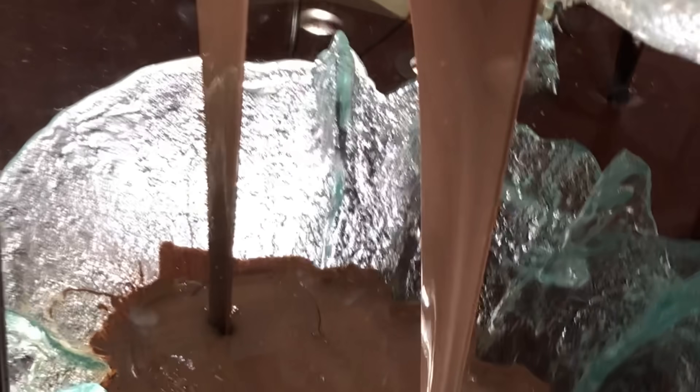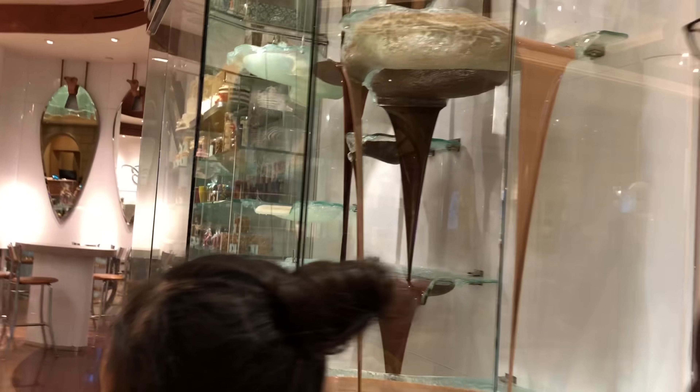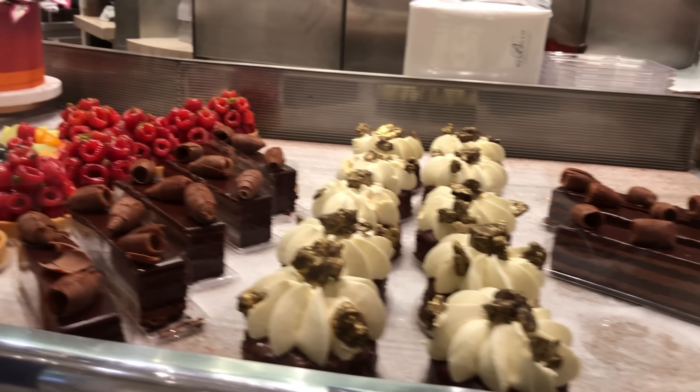While you are at Bellagio, check out the world's largest chocolate fountain. This floor-to-ceiling chocolate fountain is so mesmerizing to watch. Me and my kids had so much fun here — our favorite is the gelato. Make sure you check it out; all the sweets are so incredible.